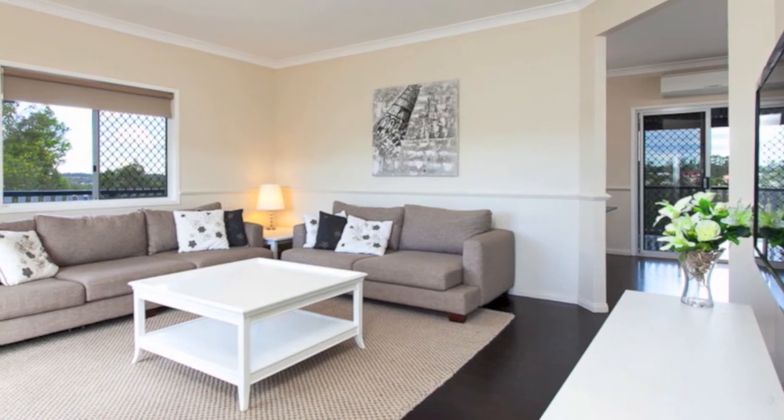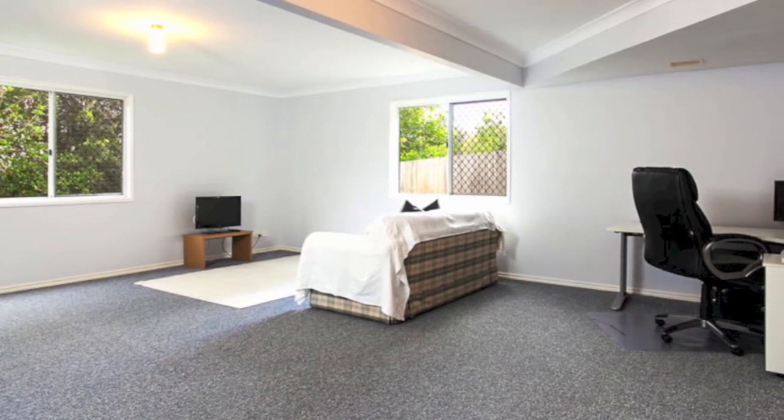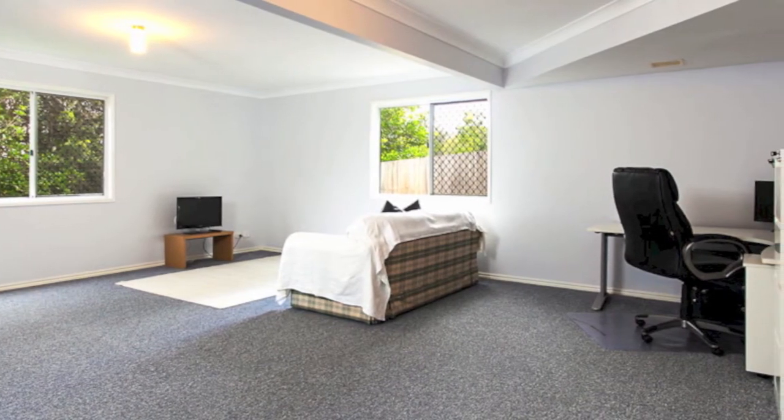Living areas on the upper level are surprisingly spacious, with a huge separate rumpus room at ground level, which could be perfect for a home-based business or teenage retreat.